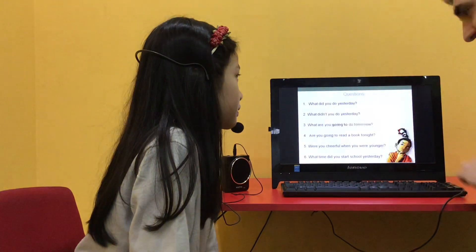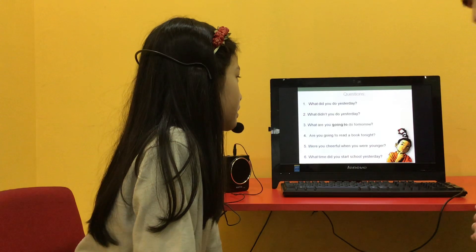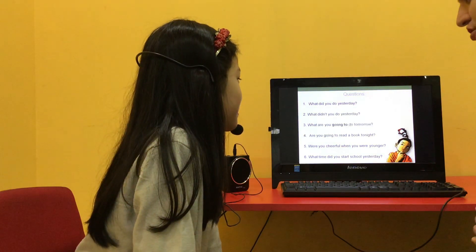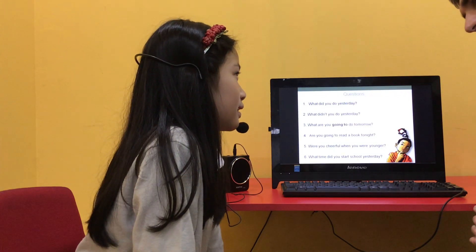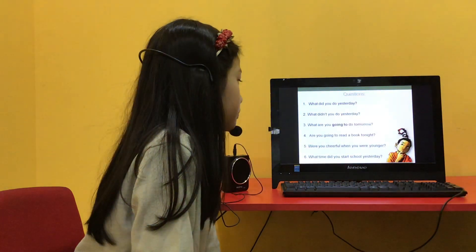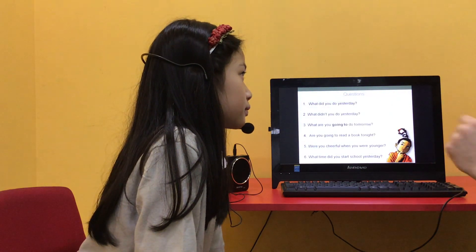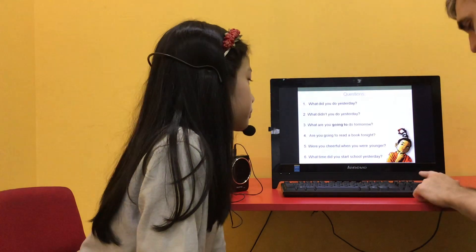So I'm going to ask you some of the questions here. What didn't you do yesterday? I didn't do my homework yesterday. You didn't do your homework yesterday? Good. Are you going to read a book tonight? Yes, I am. Good girl, well done. And what time did you start school yesterday? I started school at 8 o'clock. Well done, very good.